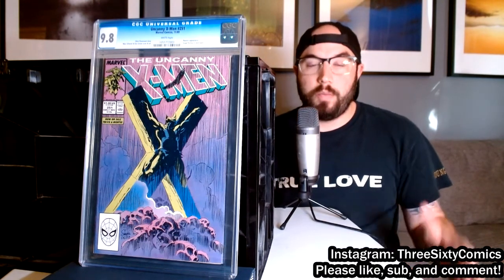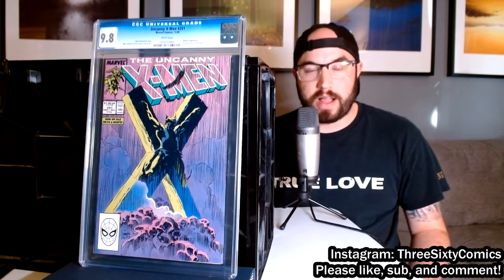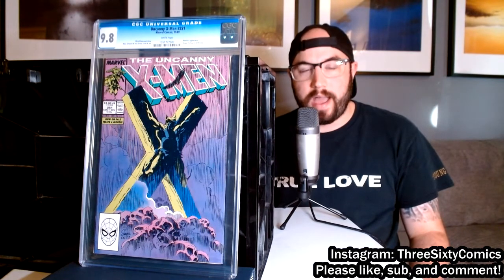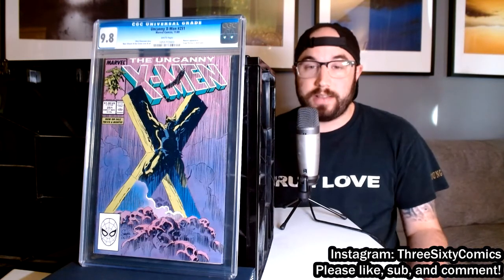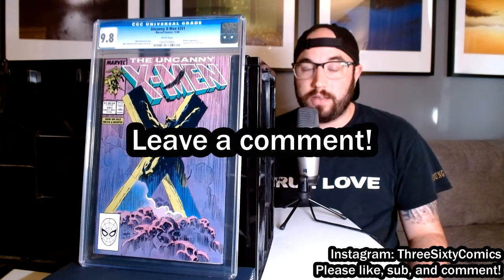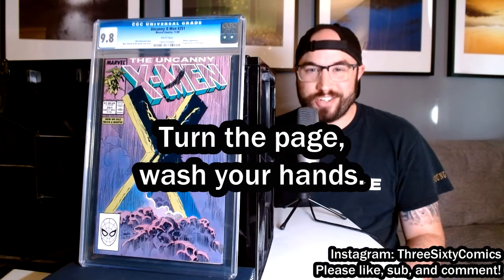I hope you liked this list. I really had a fun time going through all my comics and pulling them out to see what I had. I hope you found some comics you maybe weren't aware of. Definitely leave in the comments if you have any favorites — I'd love to check them out. Until next time, remember: turn the page, wash your hands.